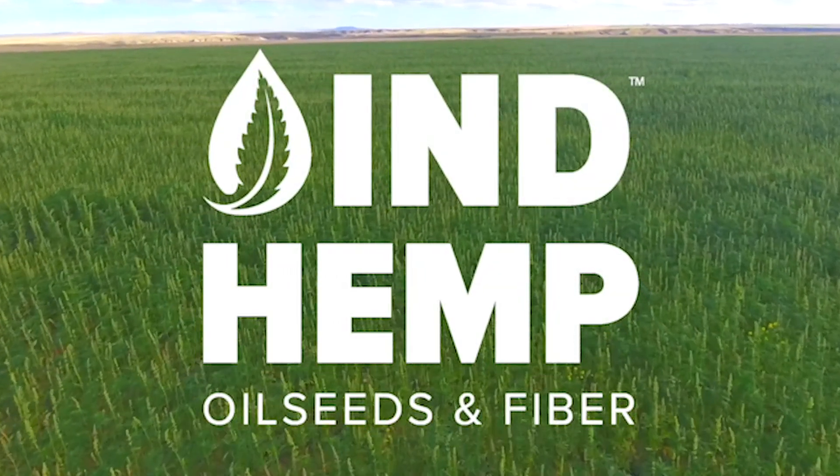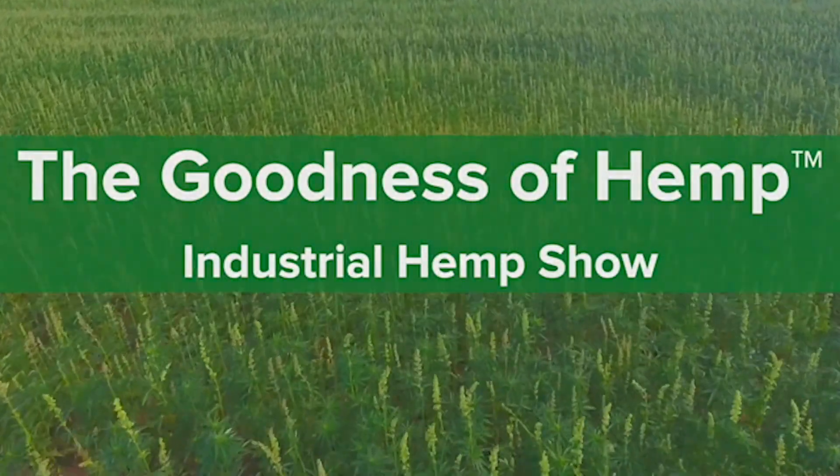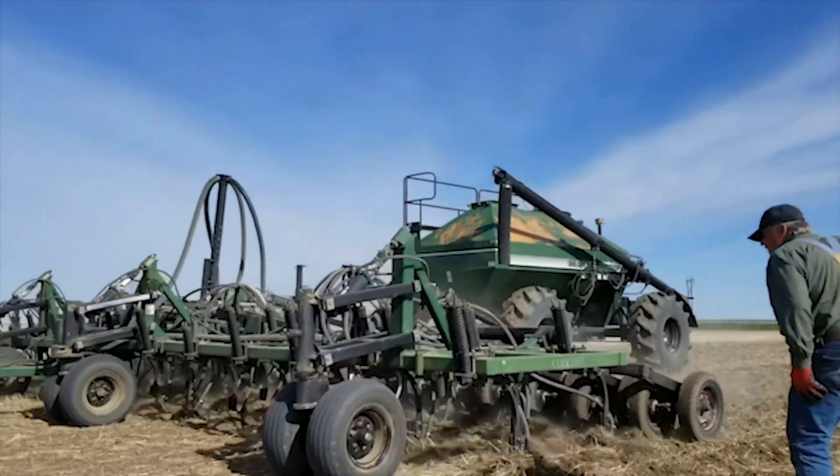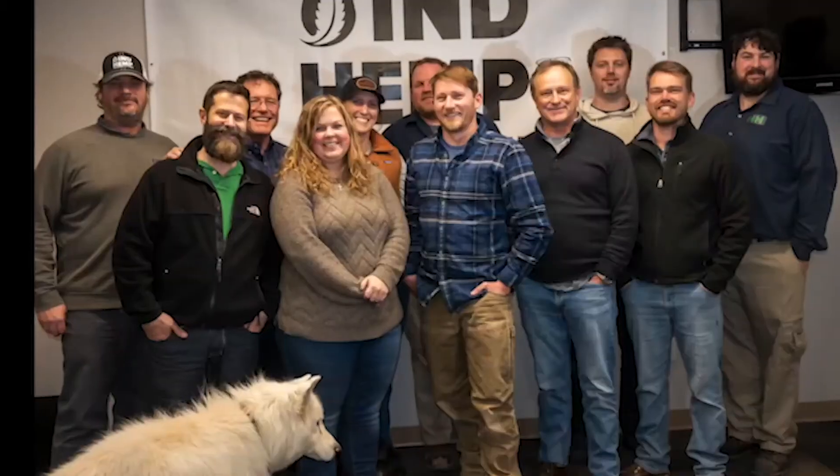IND Hemp Oilseeds and Fiber presents the Goodness of Hemp Industrial Hemp Show, where we will pull back the curtain and take you right into the action at the heart of the hemp industry, as we follow along with our team and others in the industry working hard every day to build and develop an all-American supply chain for industrial hemp grain and fiber products.